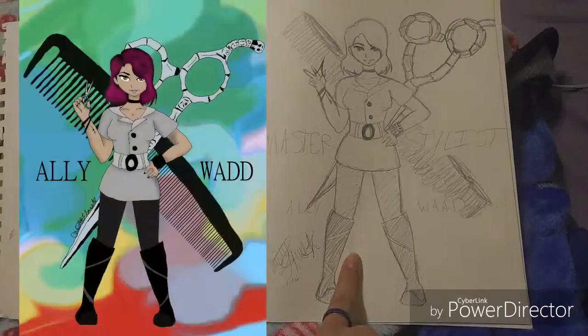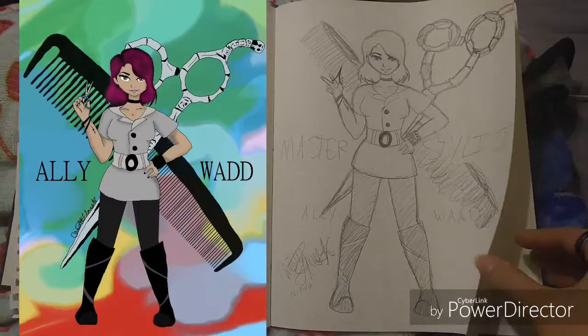I drew my hair stylist because I love her — she does everything correct and she's just so great.